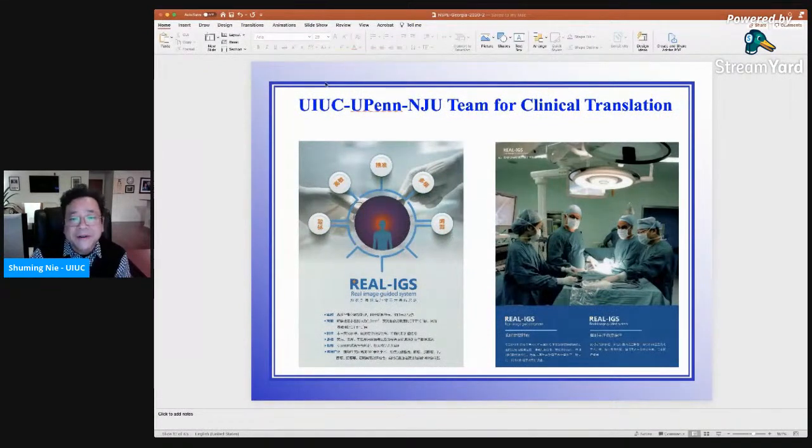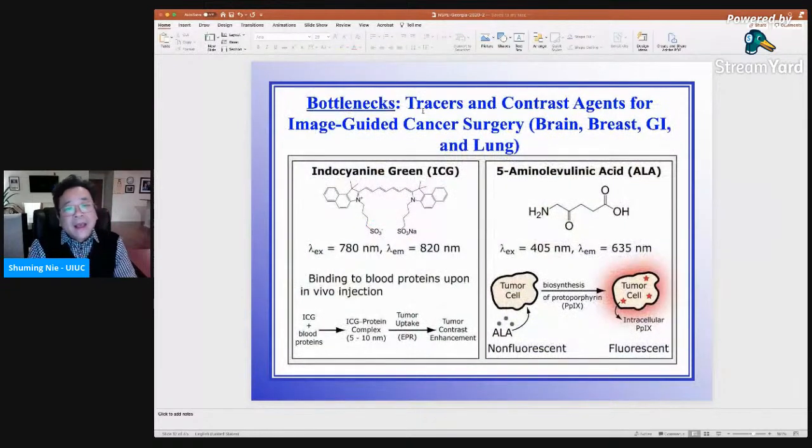There is a UIUC, University of Pennsylvania, and Nanjing University team for clinical translations, moving forward at both the University of Pennsylvania and at a hospital in Nanjing for clinical applications. In my opinion, the real bottleneck for developing this ultimate GPS and Google Maps system for guiding surgery are the tracers and the contrast agents — the agents that you inject into the blood so as to highlight the tumor, making it glow, because they recognize the tumor and accumulate in it, so you see a much brighter signal of the tracers in the tumor.